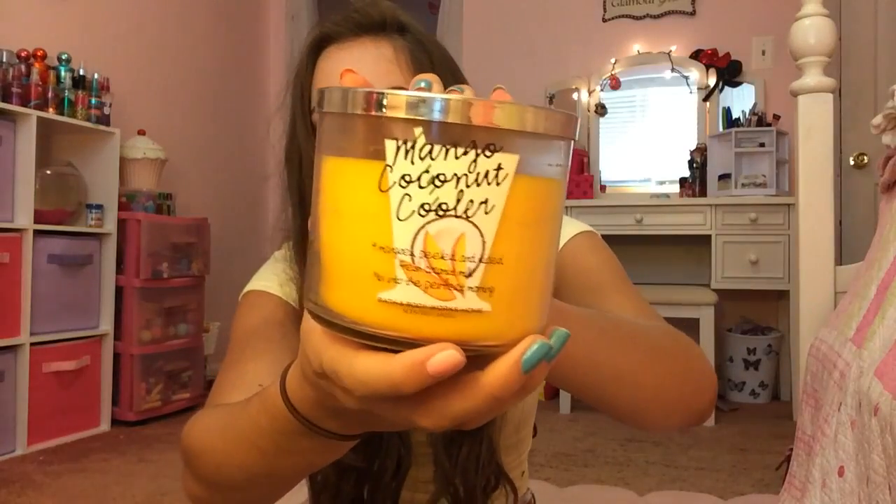The first one I have here is Mango Coconut Kohler. This was from last year, and it smells absolutely amazing. It is one of my all-time favorite summer scents ever, and I should start burning this more before summer's over.